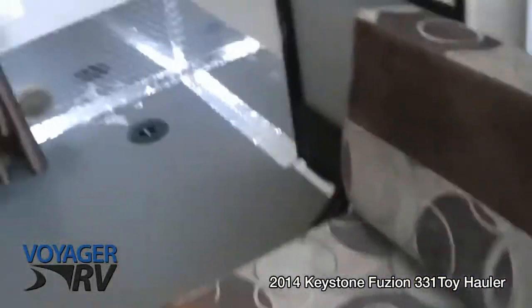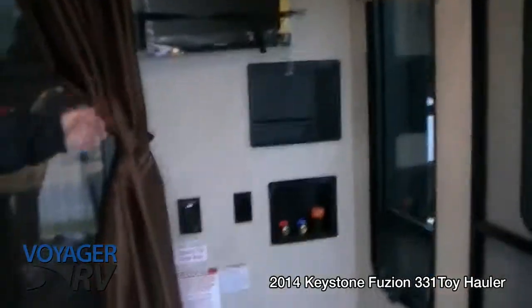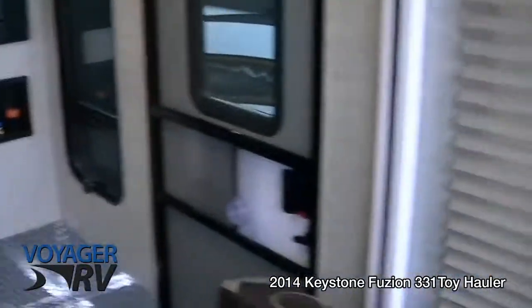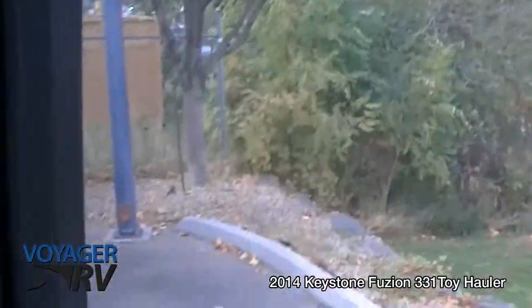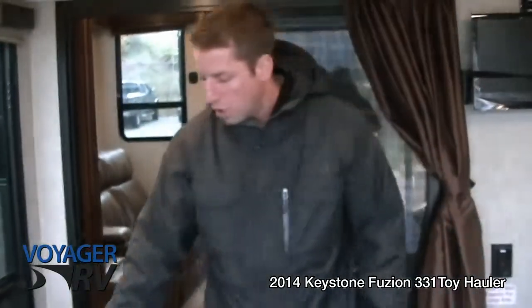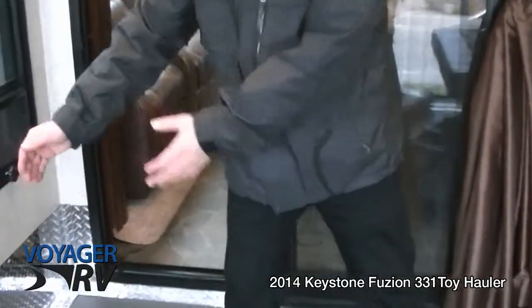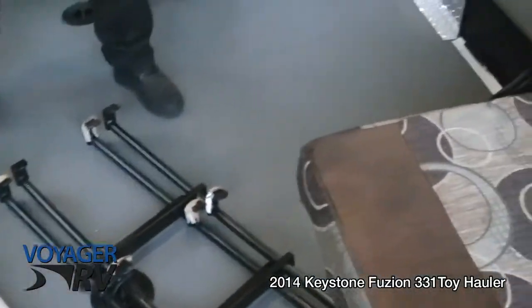You've got a washer-dryer hookup right here in the corner as well as another LCD TV. Coming out the back here you've got a full screen enclosure so you can enjoy everything outdoors has to offer without mosquitoes. On this toy hauler floor, the outriggers are very short and the frame rails are quite wide, which adds a lot of strength.